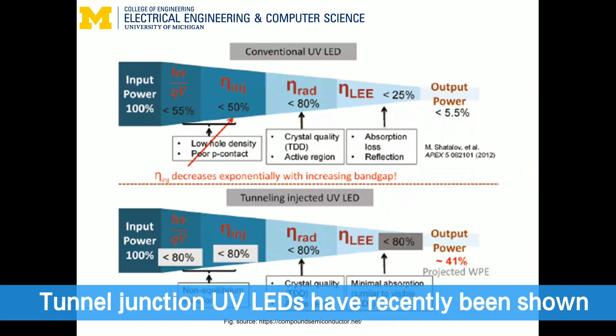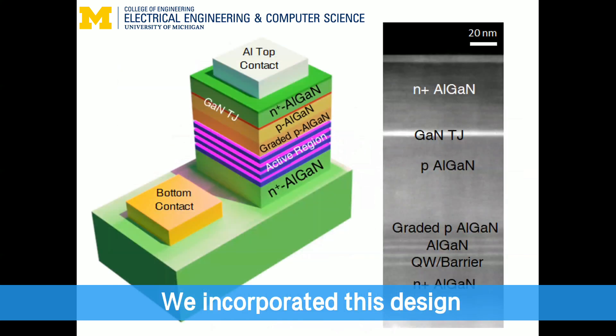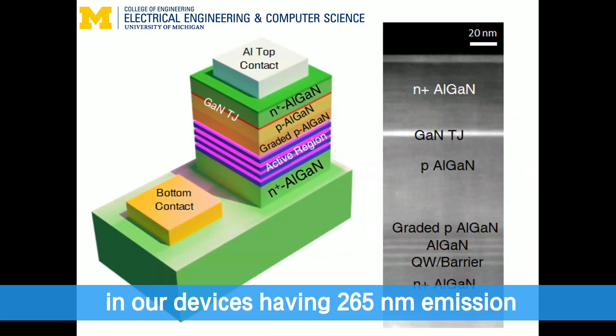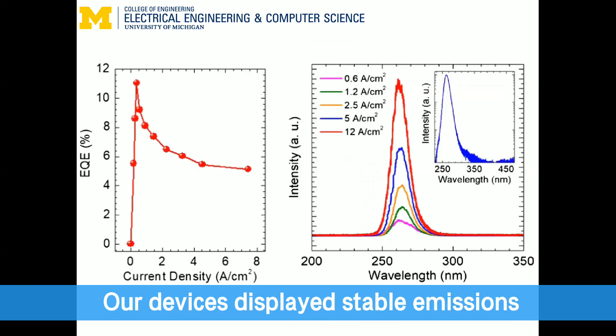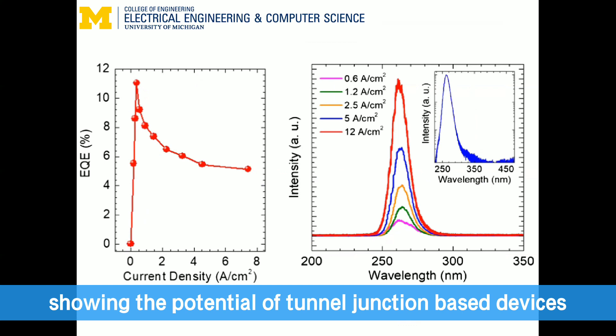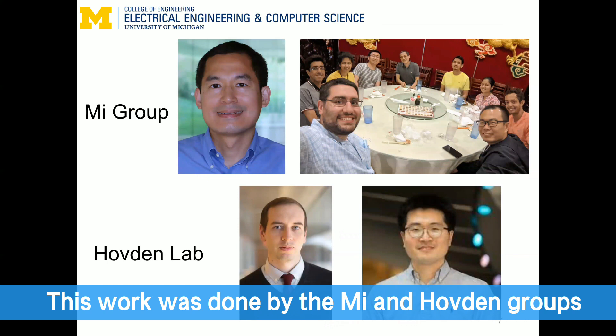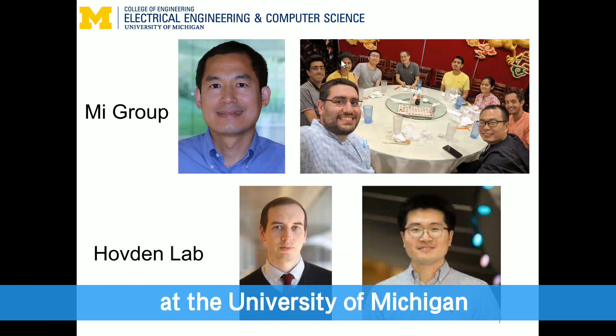Tunnel junction UV LEDs have recently been shown to be a promising direction of future research. We incorporated this design in our devices having 265 nanometer emission. Our devices displayed stable emissions with high efficiencies, showing the potential of tunnel junction-based devices to overcome the efficiency bottlenecks in UV LEDs. This work was done by the Mee and Hofton groups at the University of Michigan.